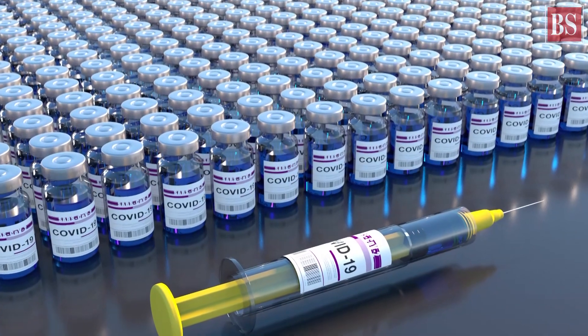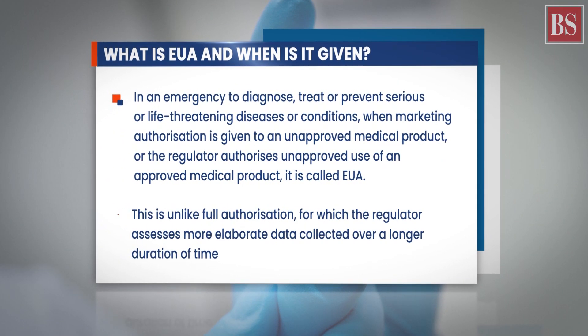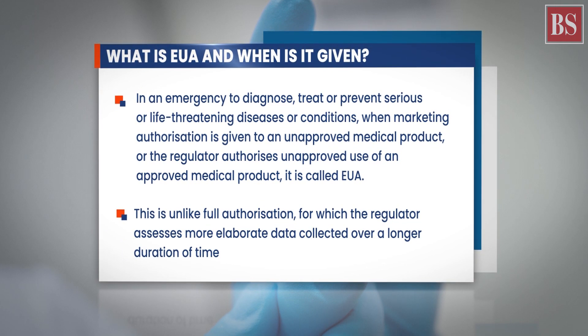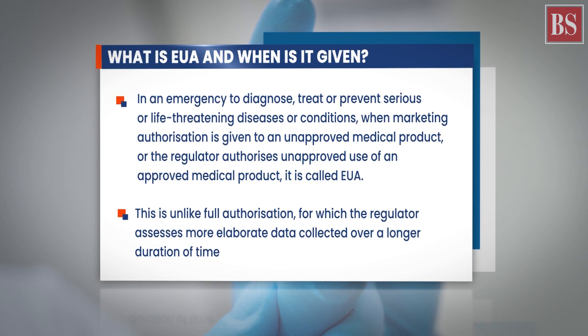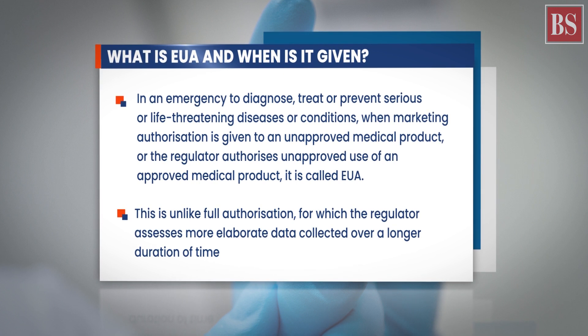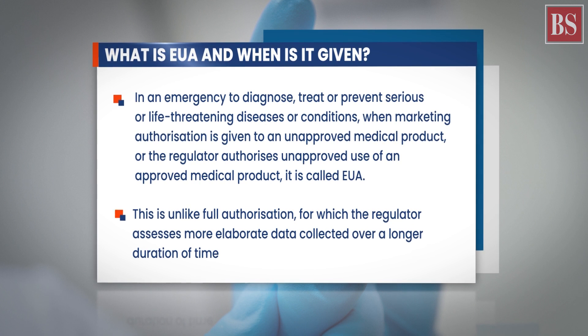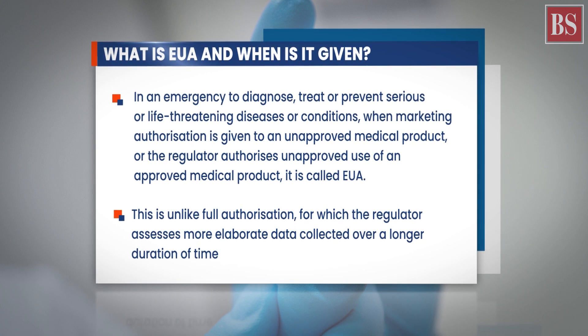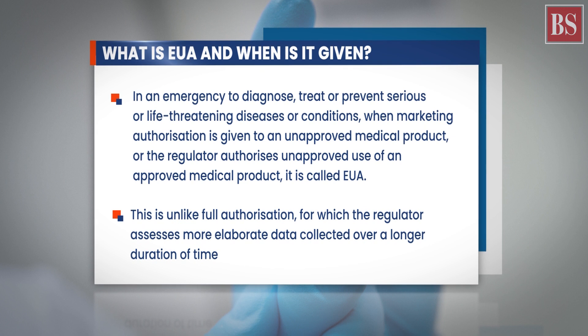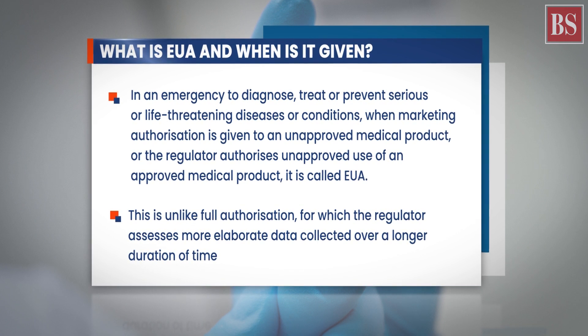But what is EUA and when is it given? EUA is given in an emergency to diagnose, treat, or prevent serious or life-threatening diseases or conditions. When marketing authorization is given to an unapproved medical product, or the regulator authorizes unapproved use of an approved medical product, it is called EUA. This is unlike full authorization, for which the regulator assesses more elaborate data collected over a longer duration of time.